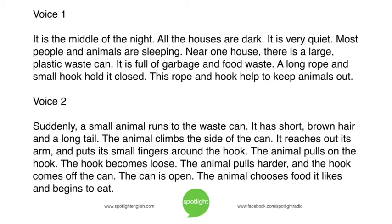It is the middle of the night. All the houses are dark. It is very quiet. Most people and animals are sleeping. Near one house, there is a large plastic waste can. It is full of garbage and food waste. A long rope and small hook hold it closed. This rope and hook help to keep animals out. Suddenly, a small animal runs to the waste can.